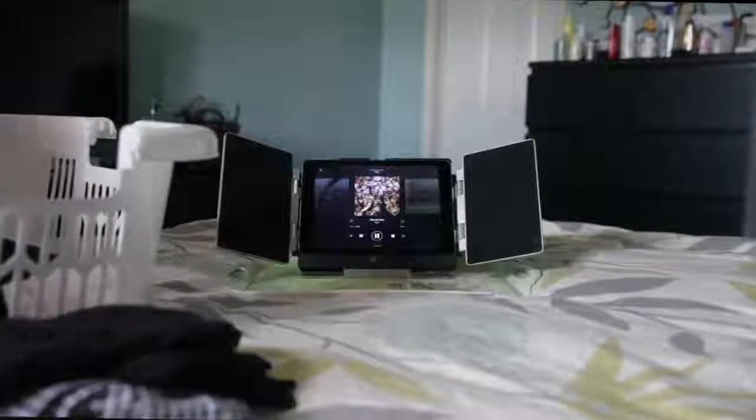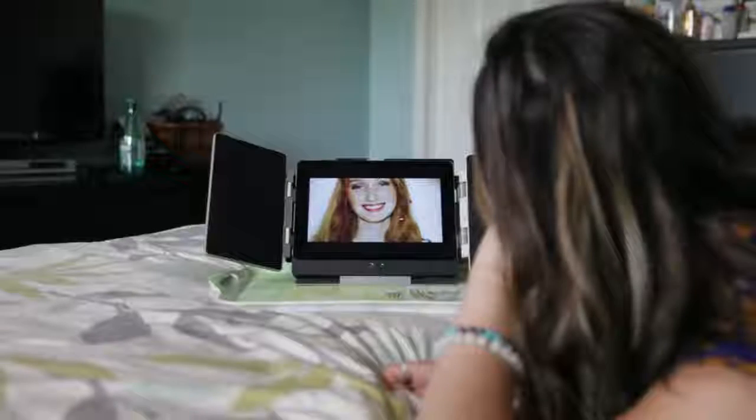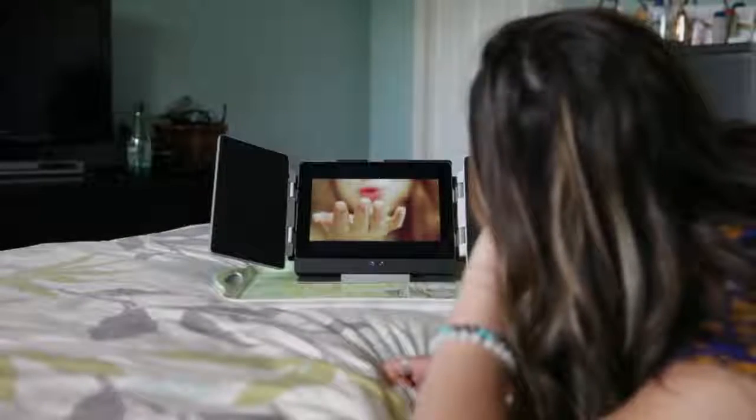AMP brings exceptional audio quality with deeper lows and crisper highs. Unlike other Bluetooth speakers, AMP delivers true stereo sound and spatial imaging. With AMP, your movies and music sound the way they were always meant to be heard.